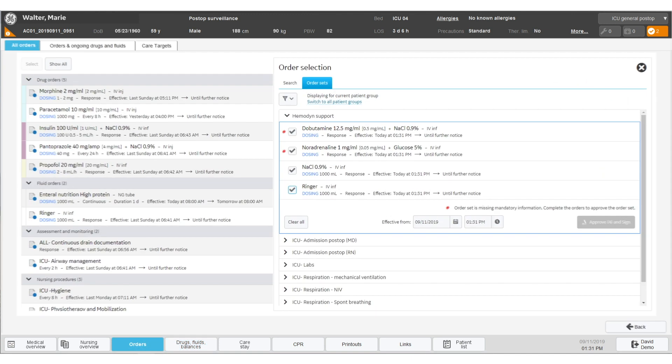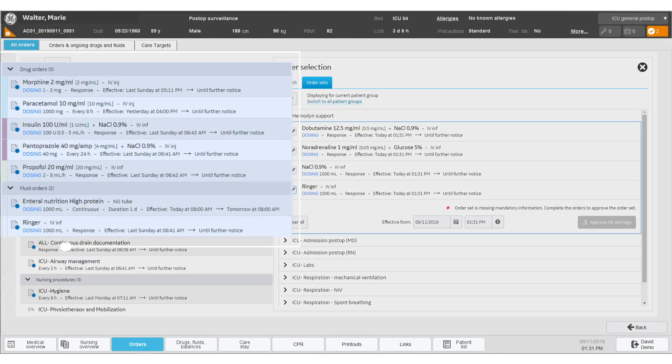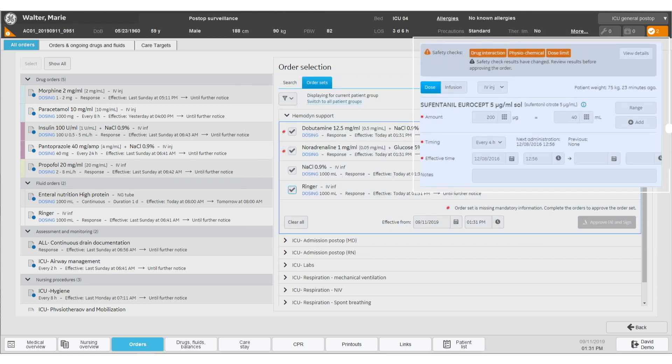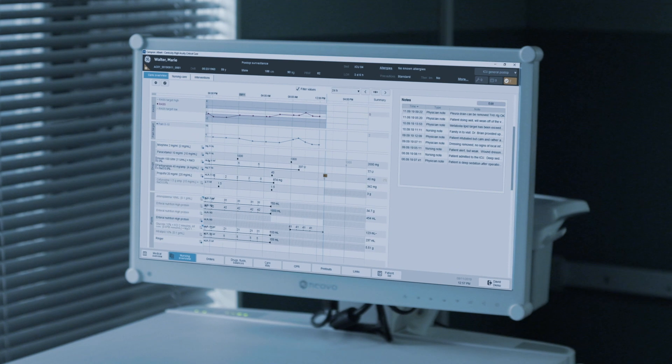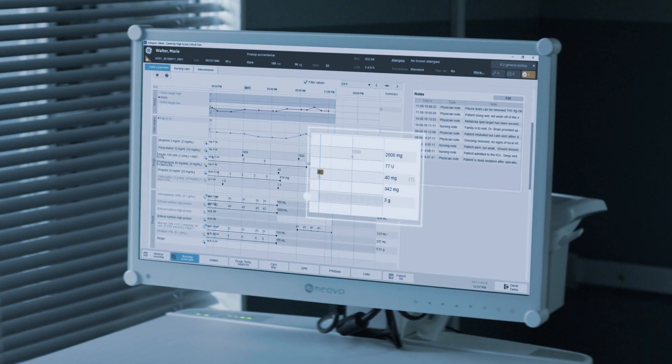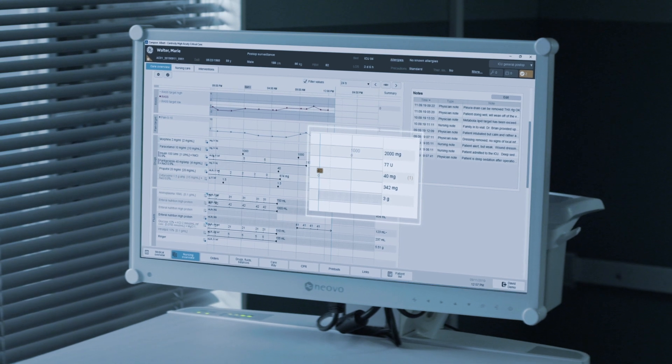Ordering medication is quick and safe with standard orders or order sets. Optionally, additional safety checks and relevant notifications can be triggered when used in combination with local or external drug databases. The medications overview provides nursing staff an overview of all administered and planned drugs, supporting timely preparation and administration.